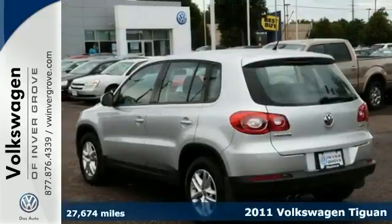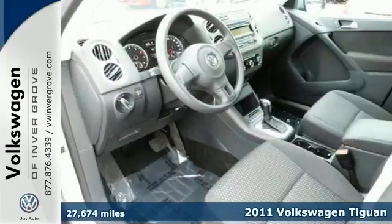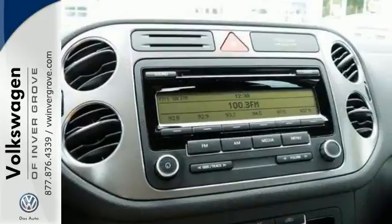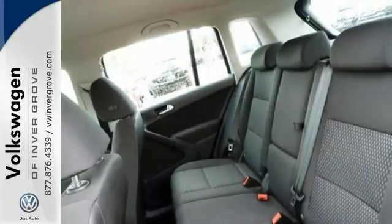We feature 100% inspected vehicles like this 2011 Volkswagen Tiguan 2.0T. Now it's the right time to get yourself a sweet little SUV like this one with all-wheel drive. It offers keyless entry, alloy wheels, power windows and locks and mirrors, and much, much more.